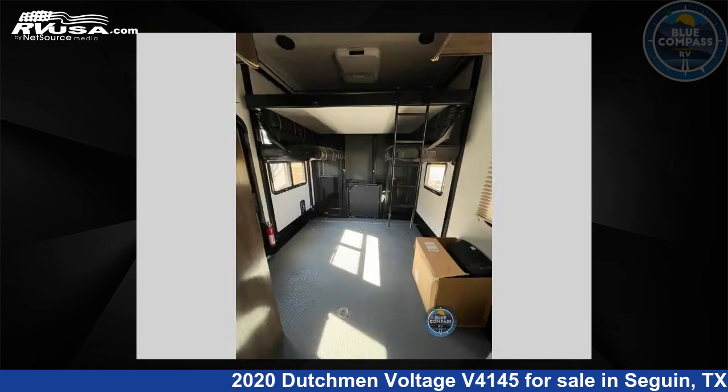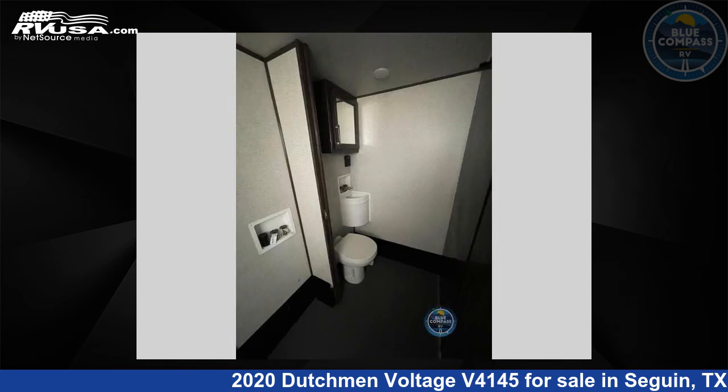The floor plan layout of this toy hauler features bath and a half, front bedroom, loft, outdoor entertainment, outdoor kitchen, and two entry and exit doors.